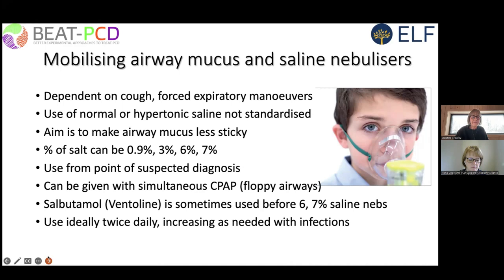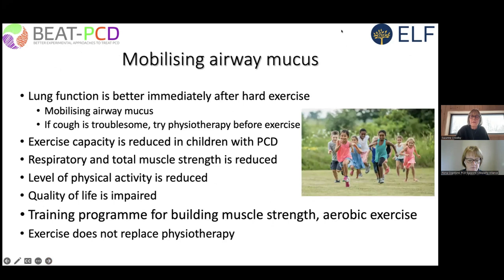Regarding mobilizing airway mucus — early work from Andy Bush's team at the Brompton found that lung function was significantly improved after hard exercise. Exercise is good for that reason, and as Amanda Harris noted yesterday, exercise can also be fun. In addition to mobilizing airway mucus during intense exercise, we find that cough can be troublesome during exercise in some patients, and we advise them to try mobilizing their secretions before exercise, which does help in some people.